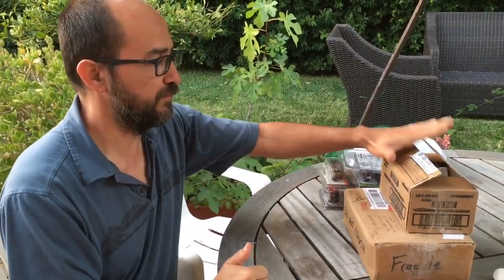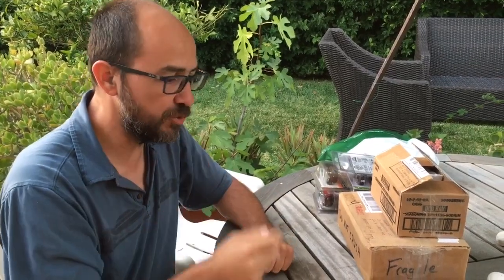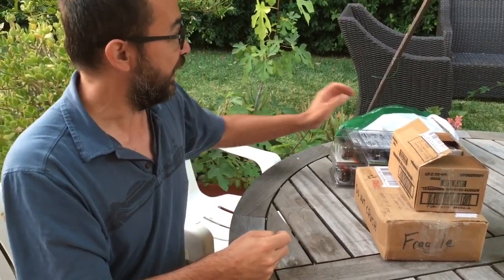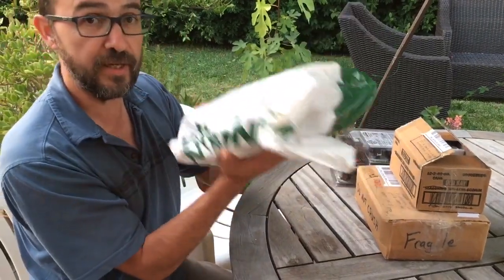Hey guys, Alex here. I have some boxes that I got. I need to go through them and some stuff that I got on a swap meet — the first swap meet I ever went to — and some other good stuff that I just got today.